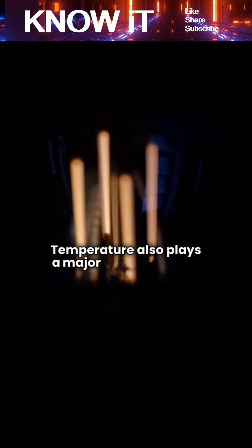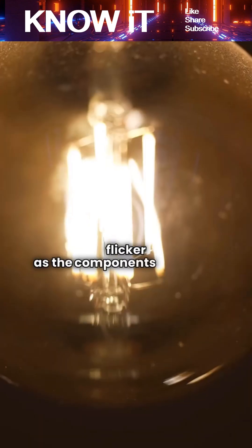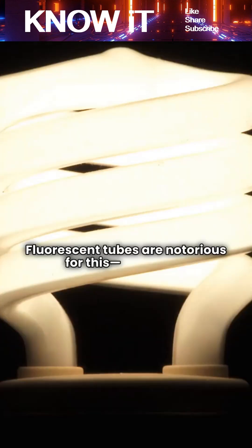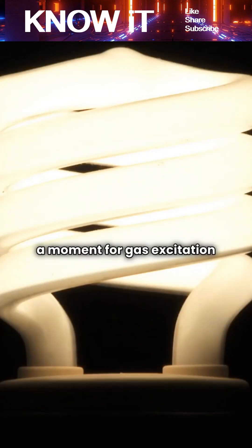Temperature also plays a major role. Bulbs that are cold, especially in rooms rarely used, may flicker as the components warm up. Fluorescent tubes are notorious for this — they need a moment for gas excitation and electrode warming.